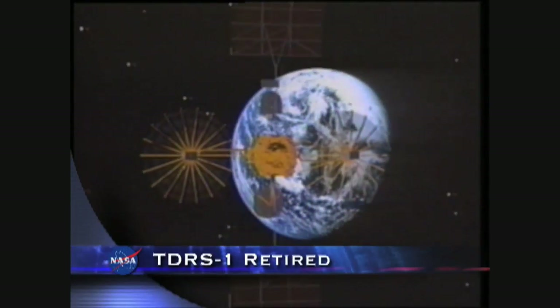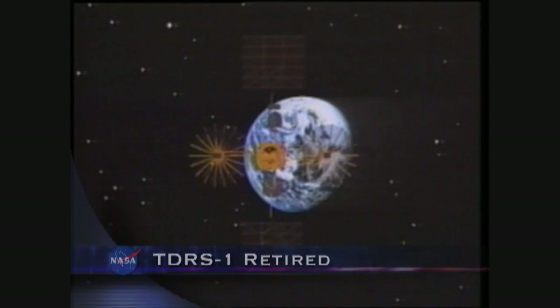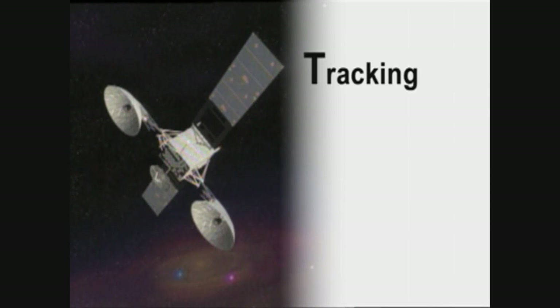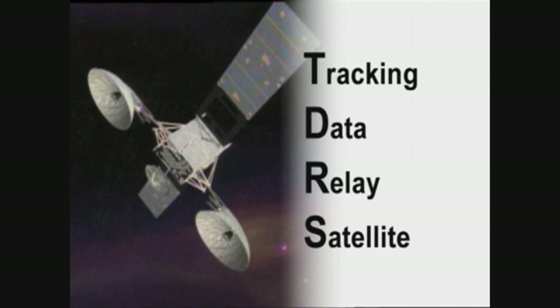It was the first satellite of its kind able to relay commands, navigate, receive data, and allow ground controllers to talk with space shuttle crews in orbit. Now, after years of continuous service to more than a dozen missions, NASA's Tracking and Data Relay Satellite, TDRS-1, is retiring.